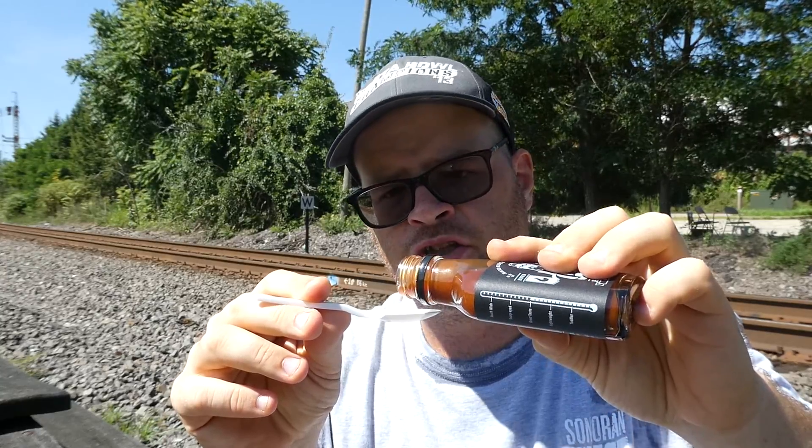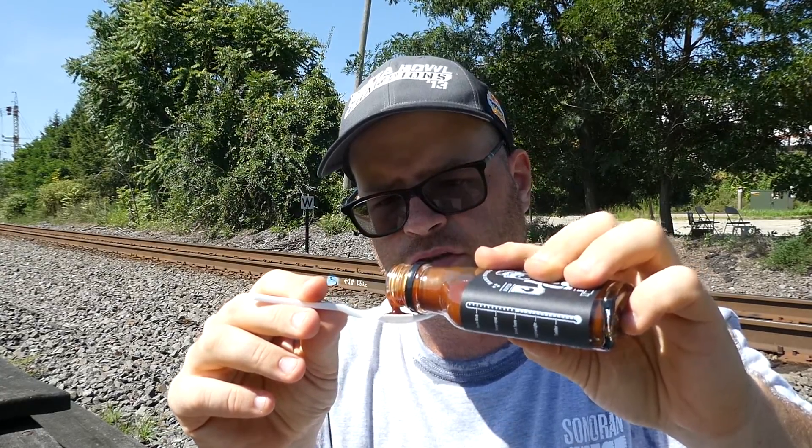I get the smoke from the chipotle, I get the heat from the habanero. I'm getting the brightness from the red jalapeño, the garlic, the vinegar, and even a touch of salt. I can pretty much taste everything, which is cool. Some little chunks coming out too, which I like.